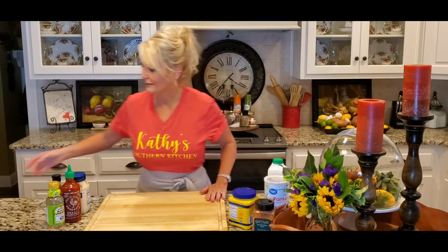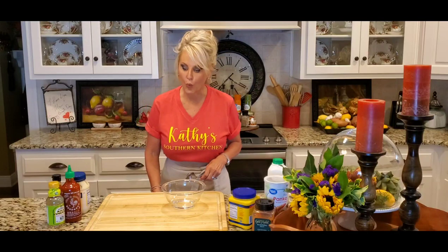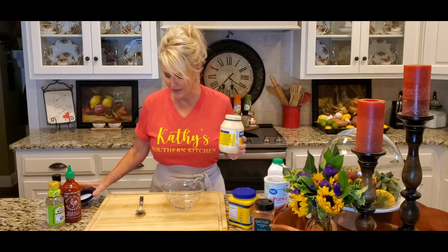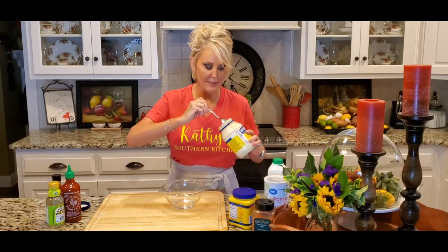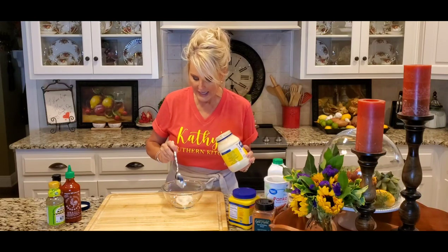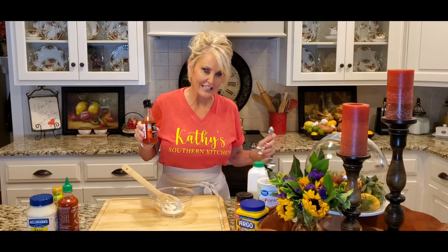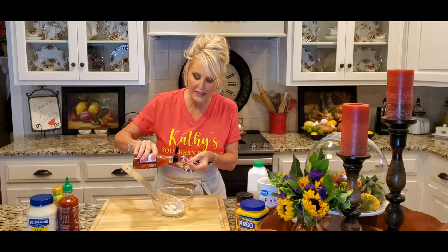While those are cooking, I'm going to get started on our sauce — this sauce is so, so good. The base of the sauce is mayonnaise, and in my world nothing can be bad if it's got mayonnaise in it. I'm adding a half cup. I'm also adding some sweet Thai chili sauce, which has a little bit of a kick to it — so if you'd like, add one teaspoon and taste it before you add more.